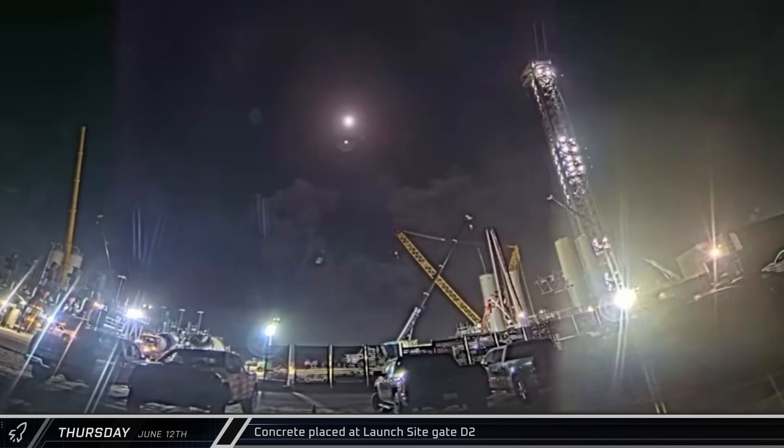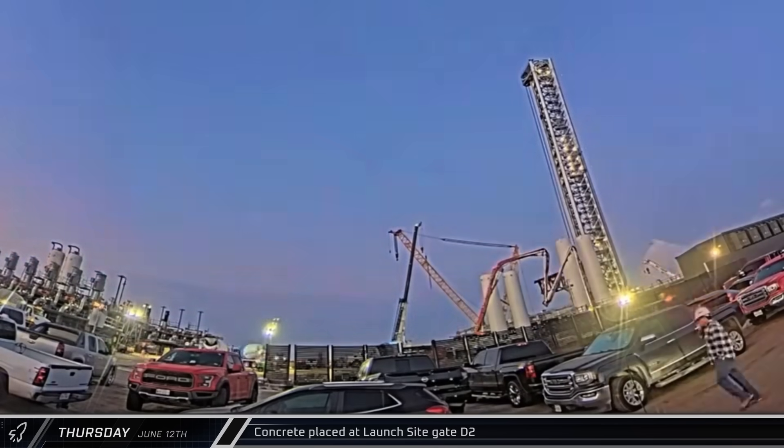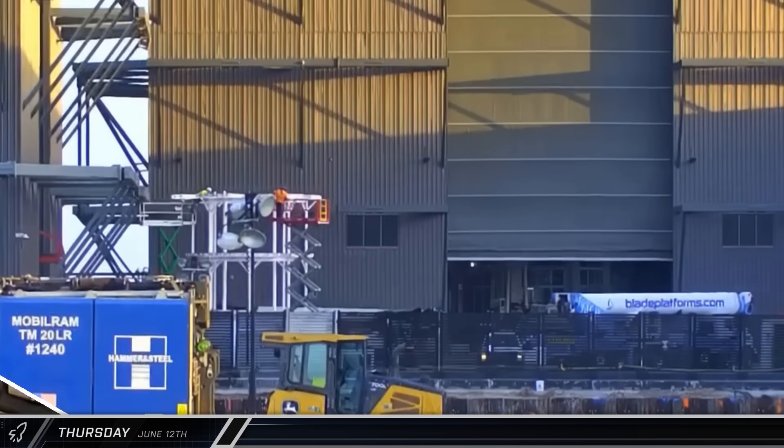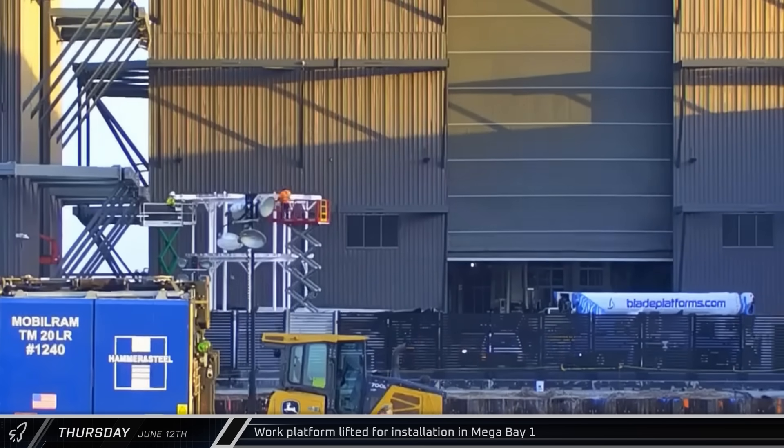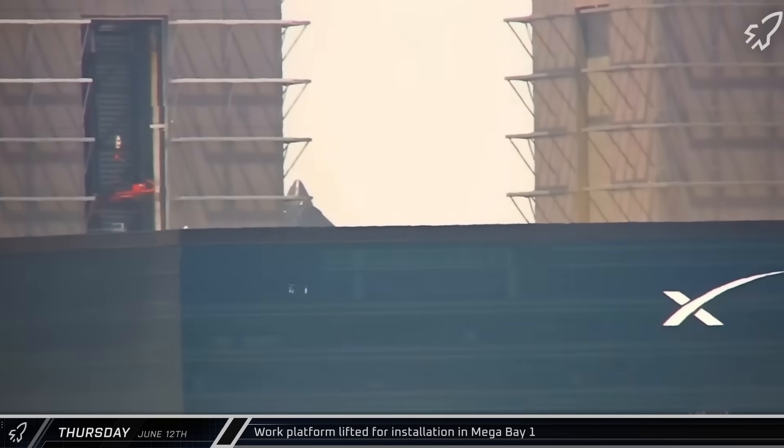With most of the plumbing work completed for Pad B, Thursday saw the placement of new concrete inside the launch site's D2 gate. A new access platform was also brought into Mega Bay 1 and lifted into place, giving workers better access to the sides of the 230-foot-tall boosters.